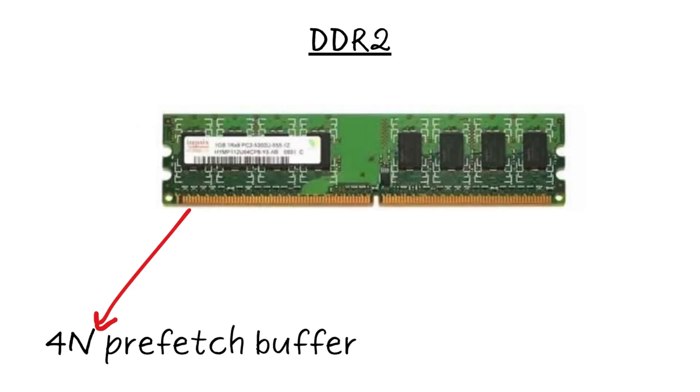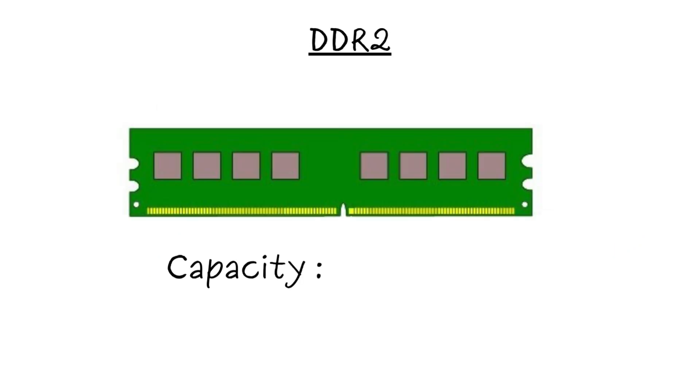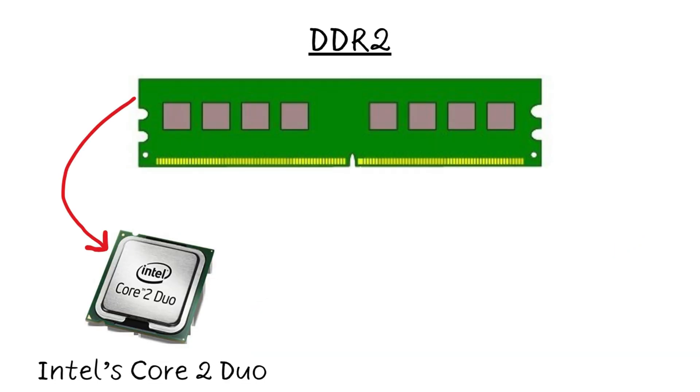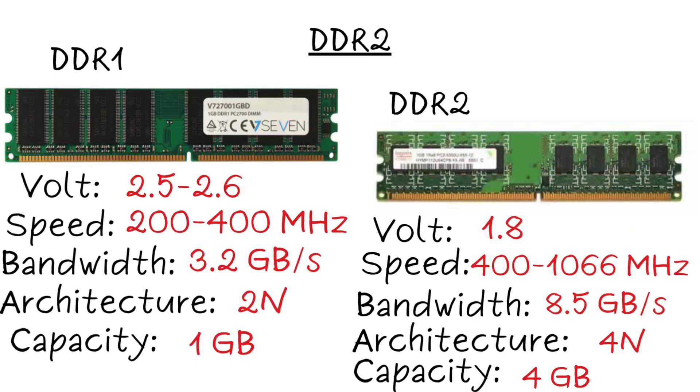DDR2 used a 4N prefetch buffer and on-die termination for cleaner signals, supporting up to 4 GB per module. It powered mid-2000s systems like Intel's Core 2 Duo and early AMD Phenom builds. While more efficient than DDR1, DDR2 sometimes suffered from higher latency and is now fully obsolete.